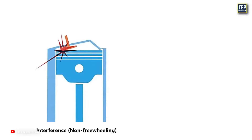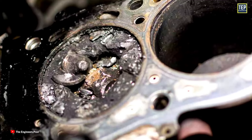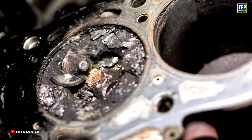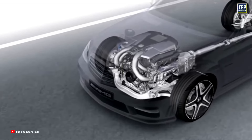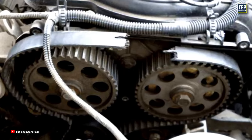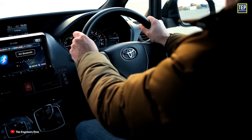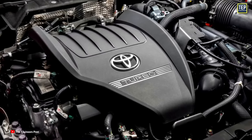Another factor to consider is whether your car has an interference engine or a non-interference engine. In an interference engine, the pistons will hit and usually bend some of the valves if the timing belt or chain breaks, causing major internal engine damage that can be expensive to repair. In a non-interference engine, no internal damage should occur if the timing belt or chain breaks. Regardless of the type, the engine will stop immediately if the belt or chain breaks, leaving you stranded. Therefore, if you have an interference engine with a timing belt, it's much more important to replace it at its recommended intervals. Toyota relies heavily on timing belts because every engine they make is non-interference.